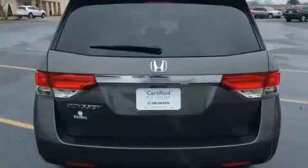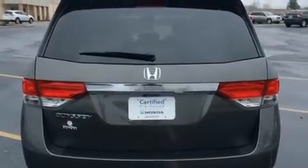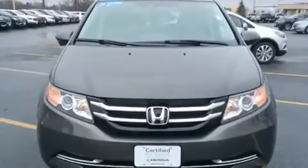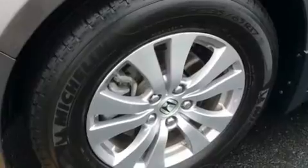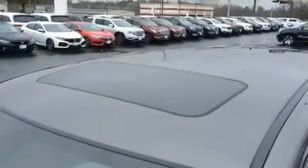Honda infused the interior with top-shelf amenities such as front and rear reading lights, a built-in garage door transmitter, lane departure warning, and power seats. Storage solutions are integrated throughout the interior, demonstrating thoughtful attention to detail.